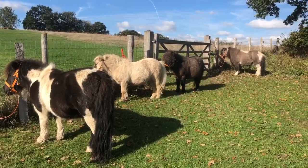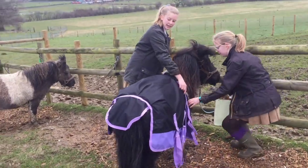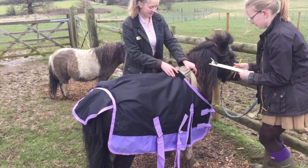The ponies have been brushed, looking much better, and the staff are in checking out the different rugs that the ponies have, to make sure they fit properly.